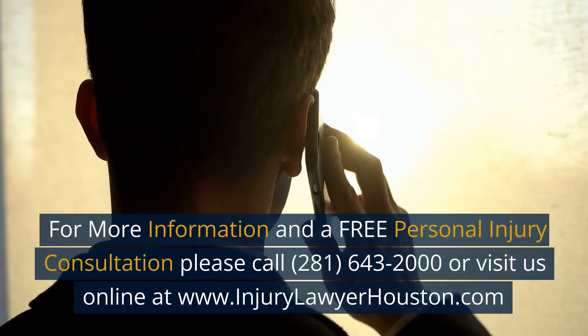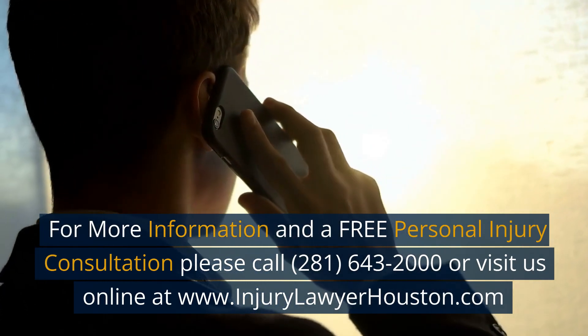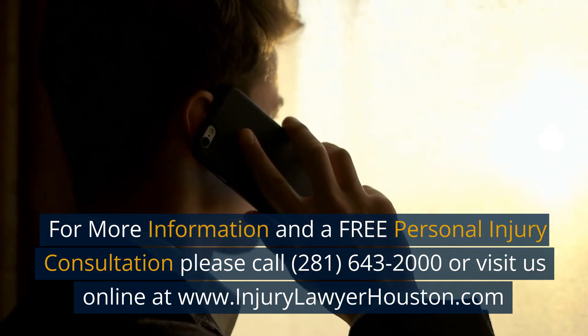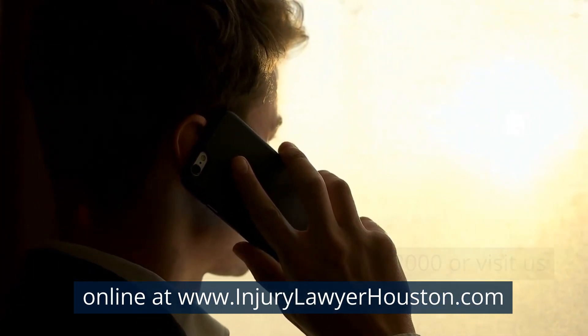For more information and a free personal injury consultation, please call 281-643-2000 or visit us online at www.injurylawyerhouston.com.